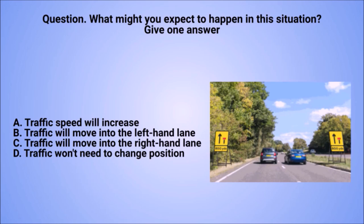Question: what might you expect to happen in this situation? Give one answer. A. Traffic speed will increase. B. Traffic will move into the left-hand lane. C. Traffic will move into the right-hand lane. D. Traffic won't need to change position.